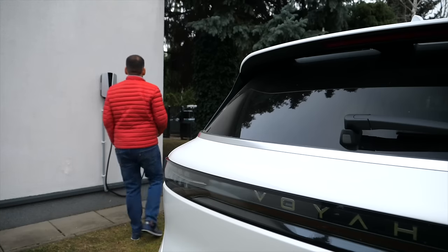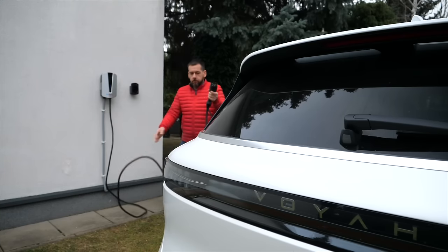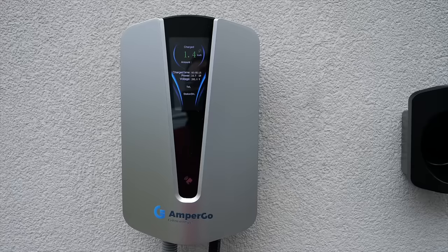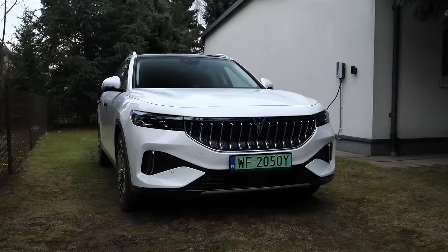Charging: 11 kW AC, up to 120 kW DC. Fast charging takes about 45 minutes from 20 to 80 percent state of charge — not brilliant. The traction battery has 106 kWh gross capacity. There is an 8-year or 160,000 km warranty on the traction battery and a 5-year or 100,000 km warranty on the car.